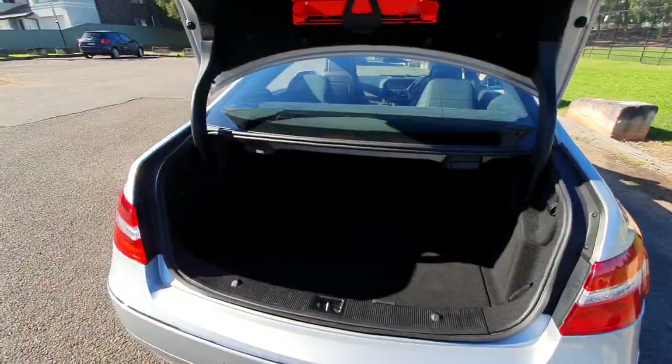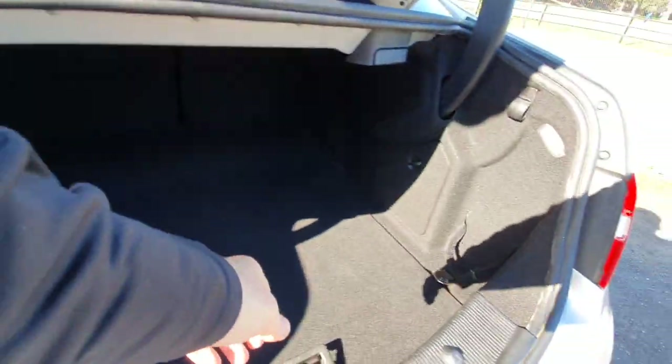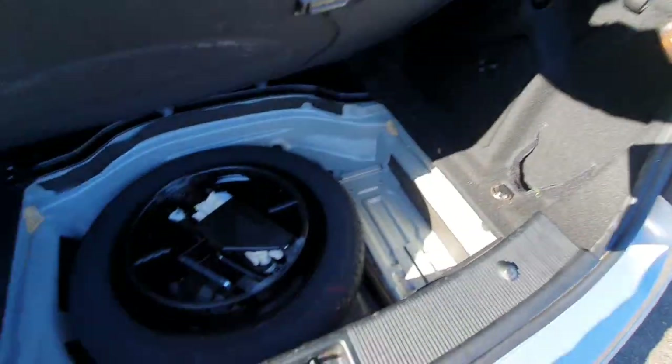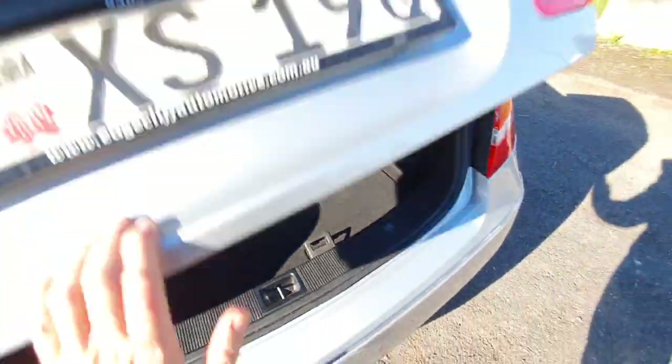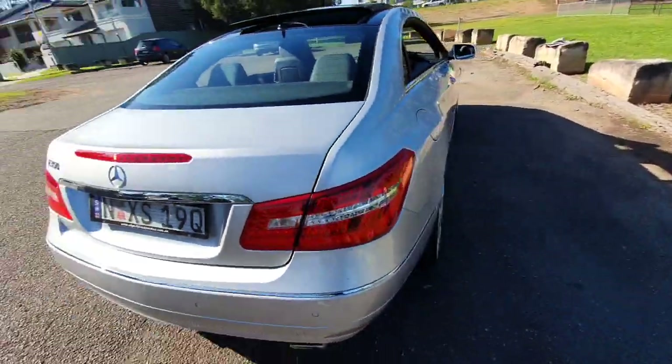My name's Richard here at the Old Timer Centre in Rydalmere. You've got fold-down rear seats and a beautiful big boot for this large four-seater coupe. 2009 was a great year to buy these — it was the first year they came out, and they were an excellent model.